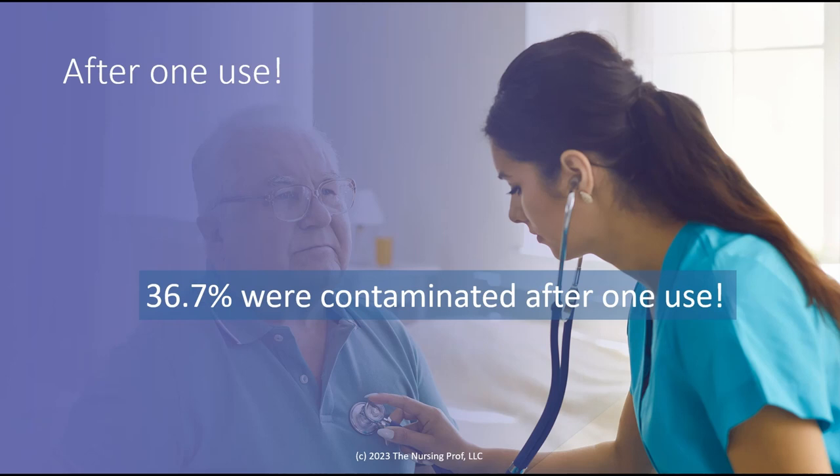After one use, 37% were contaminated. So all it takes is one use, one listen of your patient, to contaminate that stethoscope and then take it to another patient. So cleaning your stethoscope once a day isn't going to cut it.